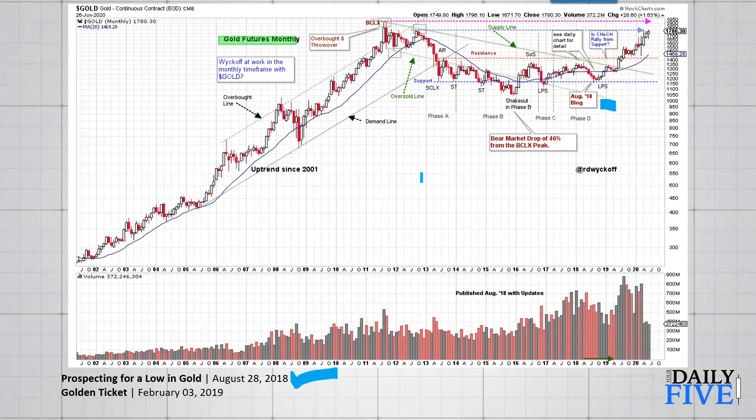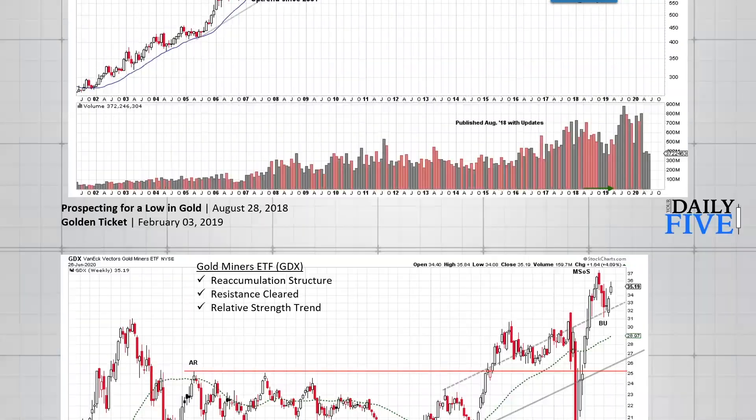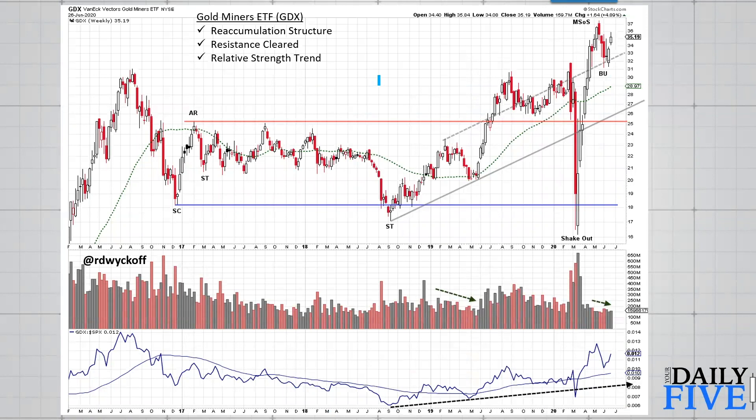Let's look at the gold shares. Here is the Gold Miners ETF — symbol GDX. It is in a reaccumulation structure since 2016, concluded with a shakeout move into the March lows — a big liquidity event — which was reversed dramatically into an important launch out of the reaccumulation area. There has been a backup and an attempt to rally, and more work may need to be done here. The resistance of the old 2016 highs has now been exceeded.